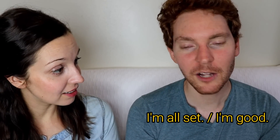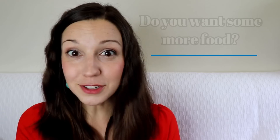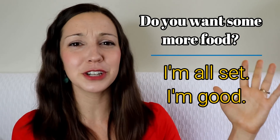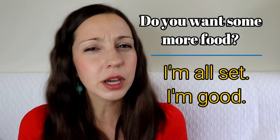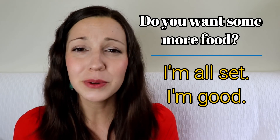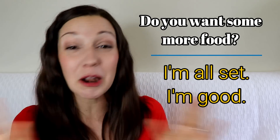'Do you want some more food?' — 'I'm all set.' 'Do you want another drink?' — 'I'm good.' This is a great expression for a restaurant. 'I'm all set' is a little bit more polite — you can use it visiting your in-laws or grandparents. 'I'm good' is more for casual situations. If you're at a restaurant and the server asks, 'Would you like another drink?' you could say, 'I'm good,' meaning no thanks, I don't want any more.